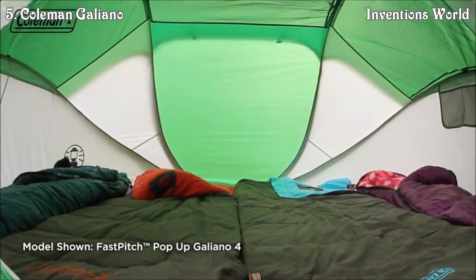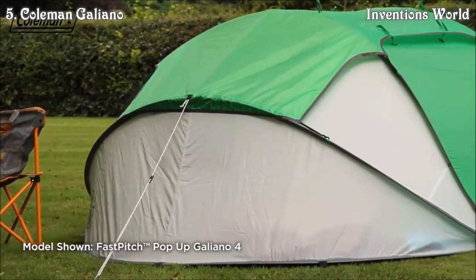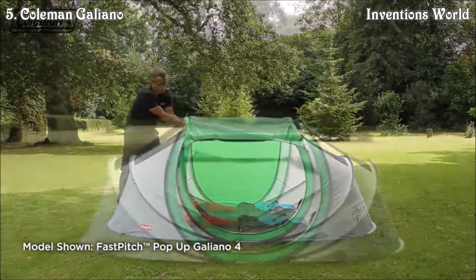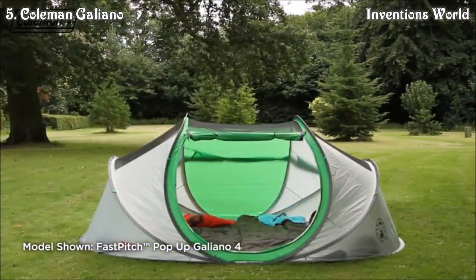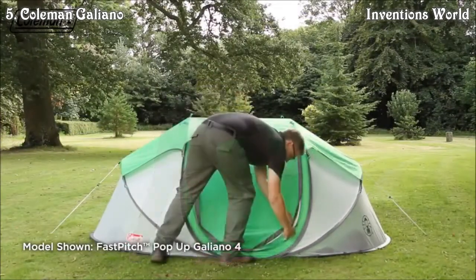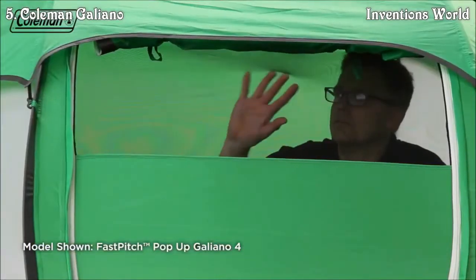For maximum airflow inside the tent, the Galliano features a removable roof panel providing multiple ventilation options — from open sides to a fully open roof, which is also perfect for stargazing on warmer nights. The tent's double-layer door also aids ventilation when required, while the mesh ensures that bugs are kept outside.